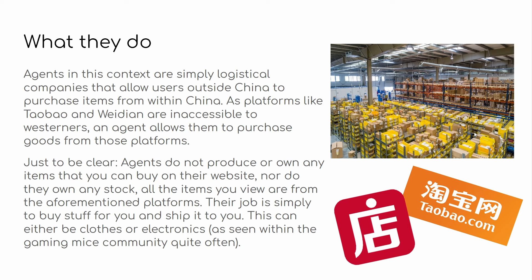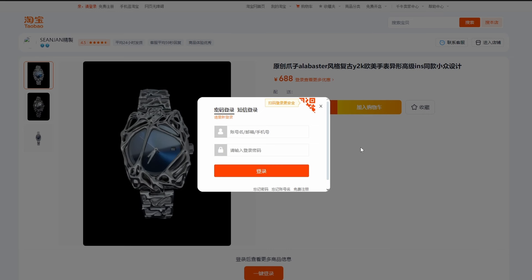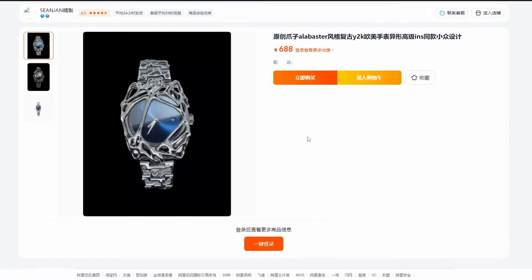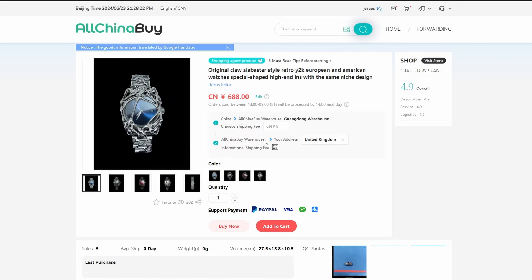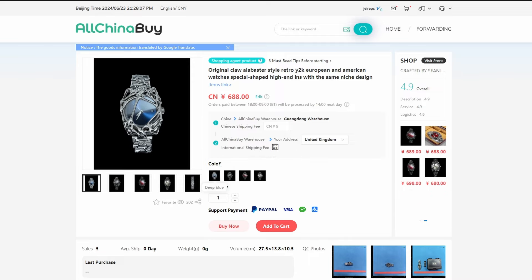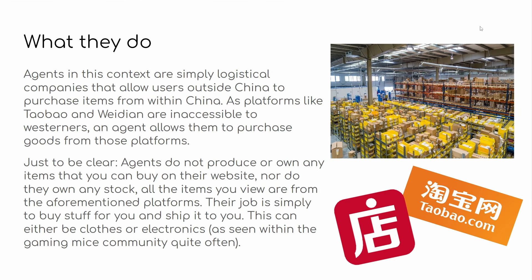What do agents do? This is very simple. In this specific context, they're literally just logistical companies. All they do is handle transport. Because platforms like Taobao and Weidian aren't accessible to us Westerners, an agent allows you to purchase goods from those platforms. For example, I have this watch here — it's a cool watch, I want to buy it, but it's on Taobao. Everything's in Chinese, it's confusing, and a lot of sellers on Taobao just simply won't ship internationally or deal with you because you're a Westerner. So what you can do is order it through an agent — copy the item link, paste it on the agent website, and you're more than welcome to purchase that item to the agent warehouse.